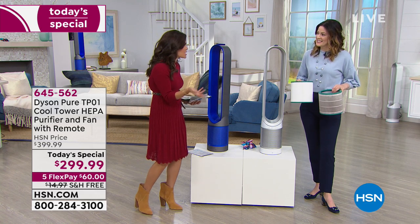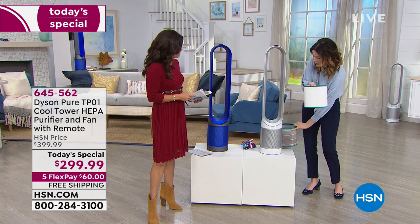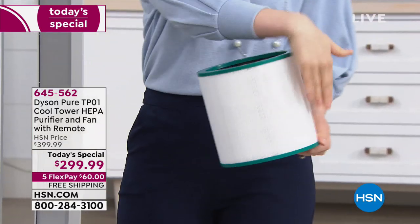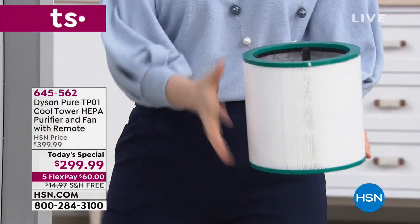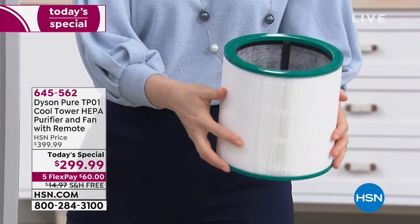Tell me about the filter — is this something I've got to take care of all the time? So it comes with this filter. The outside is the HEPA filtration, and we are certified asthma and allergy friendly by the Asthma and Allergy Foundation of America.